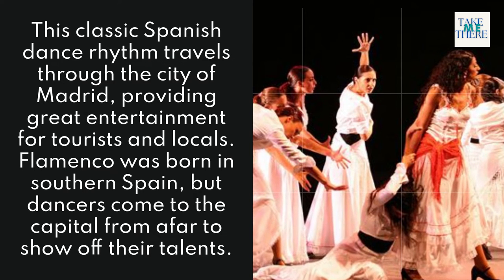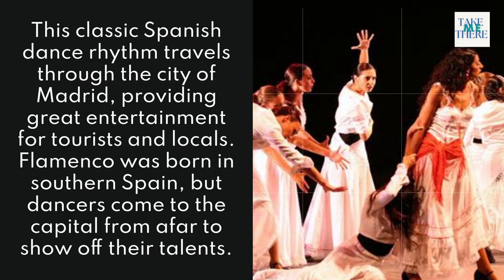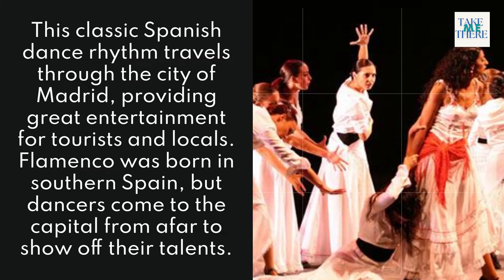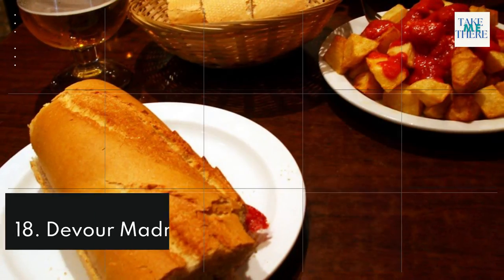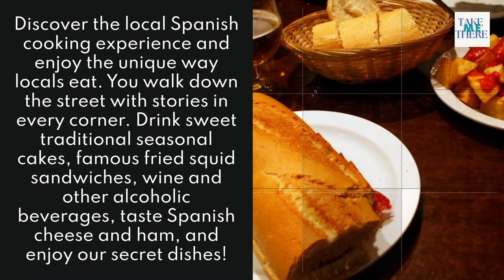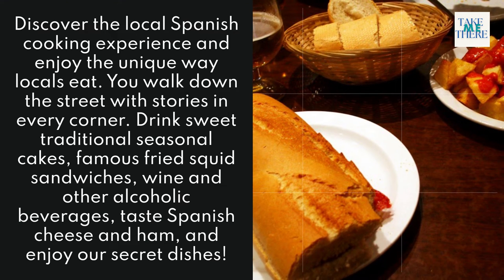17. Flamenco in Madrid. This classic Spanish dance rhythm travels through the city of Madrid, providing great entertainment for tourists and locals alike. Flamenco was born in southern Spain, but dancers come to the capital from afar to show off their talents.